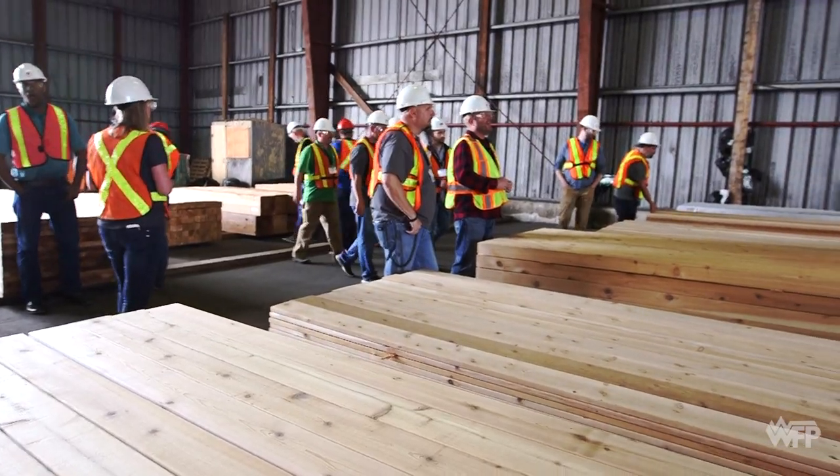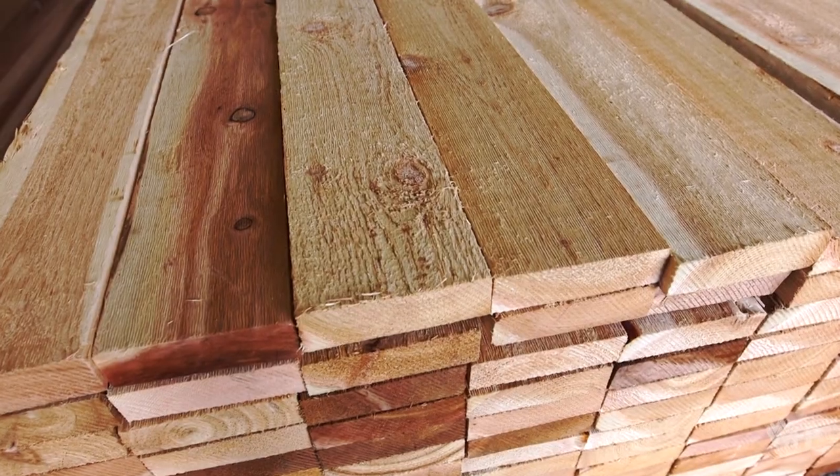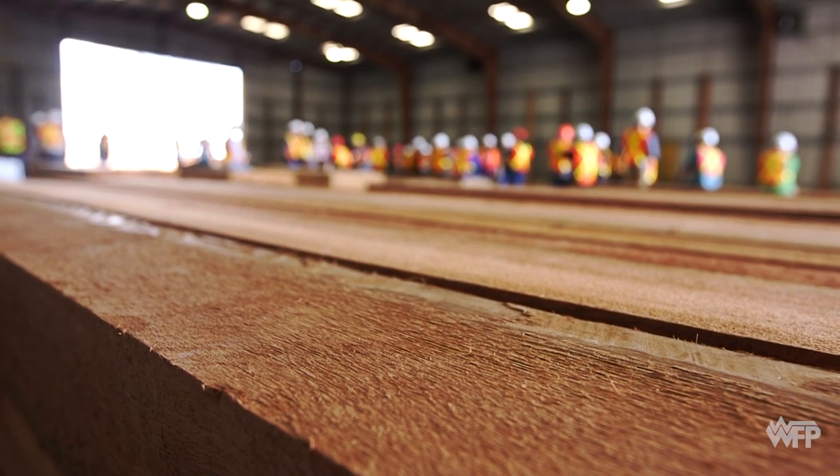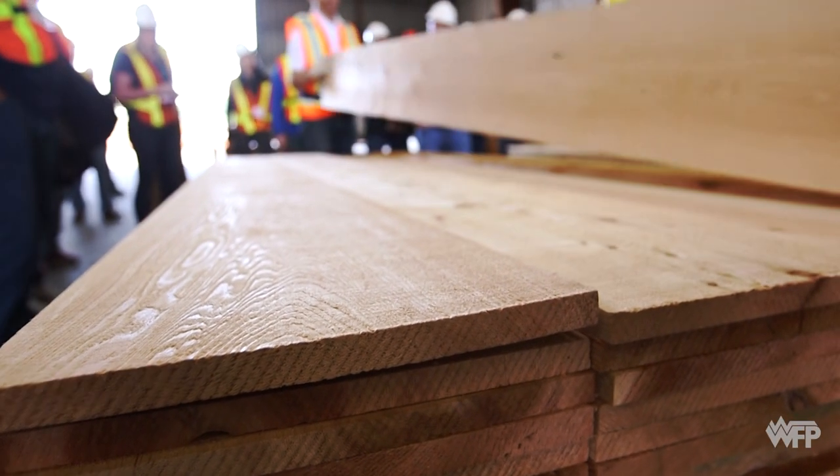Been to a couple mills, not many that specialize in all cedar and run in quite the capacity that you guys are. Pretty impressive to watch it go from the water to the log to a finished product — 1x12 S1S2E boards.